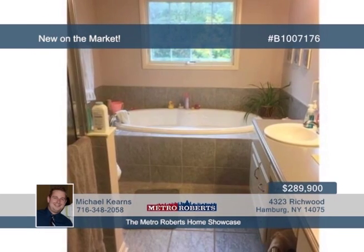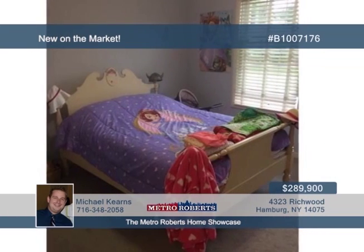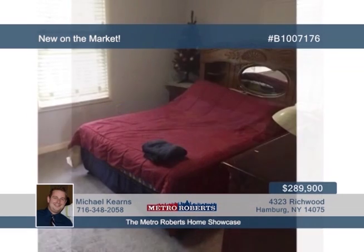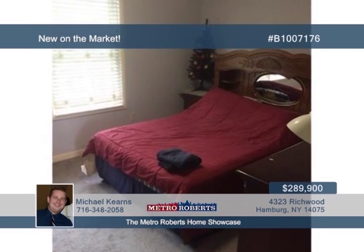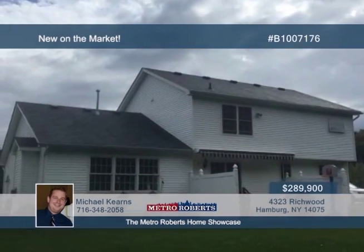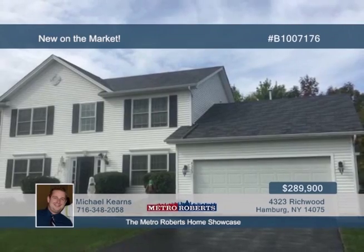The family room is great for entertaining, offering vaulted ceilings, gas fireplace, and views of the wooded backyard. Three bedrooms and two-and-a-half baths are featured, including a lovely master suite with walk-in closet, tray ceiling, and master bath with jacuzzi tub and shower. Call Michael Kearns today for a showing.